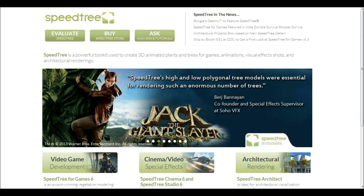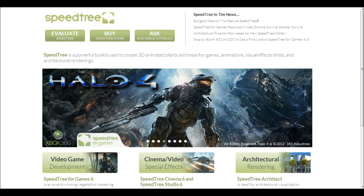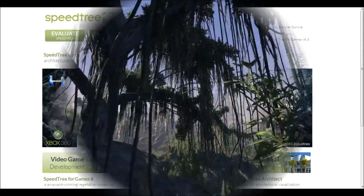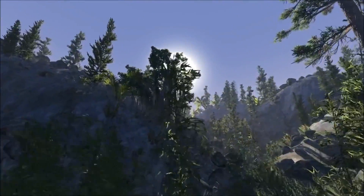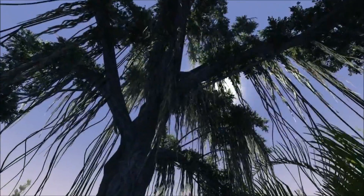Bungie had very specific needs and challenges for Destiny, including scalability from current to next-generation hardware. Speedtree was designed with these sorts of requirements in mind. Speedtree will allow Destiny to deliver amazingly natural, real-time trees and plants with realistic lighting, physics, and wind effects.